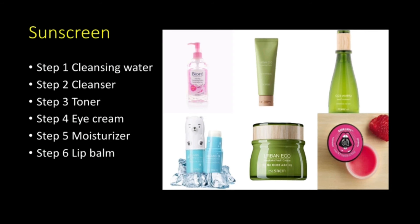For the products I use in my cleansing routine for sunscreen: cleansing water, cleanser, toner, eye cream, moisturizer, and lip balm — which are the same as I use for my makeup cleansing routine, just with fewer steps compared to the makeup cleansing routine.